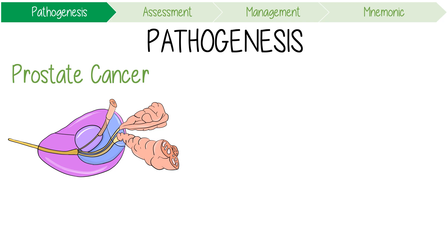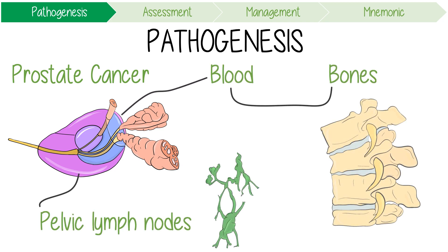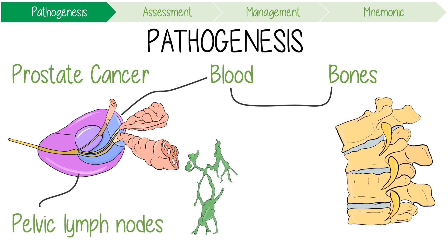Prostate cancer metastasises to pelvic lymph nodes and via the bloodstream to bone, for which it has a particular affinity for the spine. This is because tumour cells can enter the prostatic venous plexus, sometimes known as Santorini's plexus, which is connected to the spinal venous system.